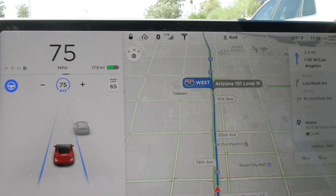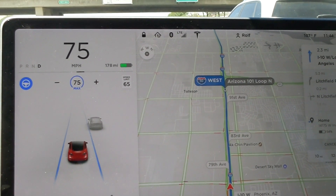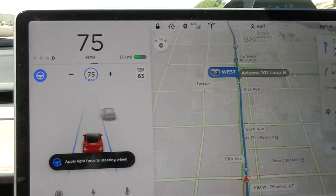Total impression on autopilot: really nothing to complain about, works really great. Waiting for the next software upgrade. Would I actually spend the money for it? This free trial is a great idea to let people who don't have autopilot try it out. The folks renting my car over the next two weeks are very lucky — they'll have autopilot to try as well.